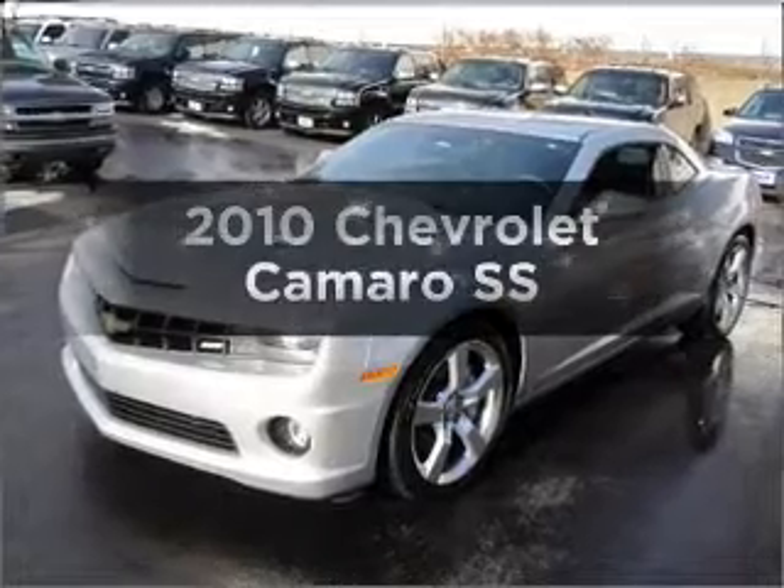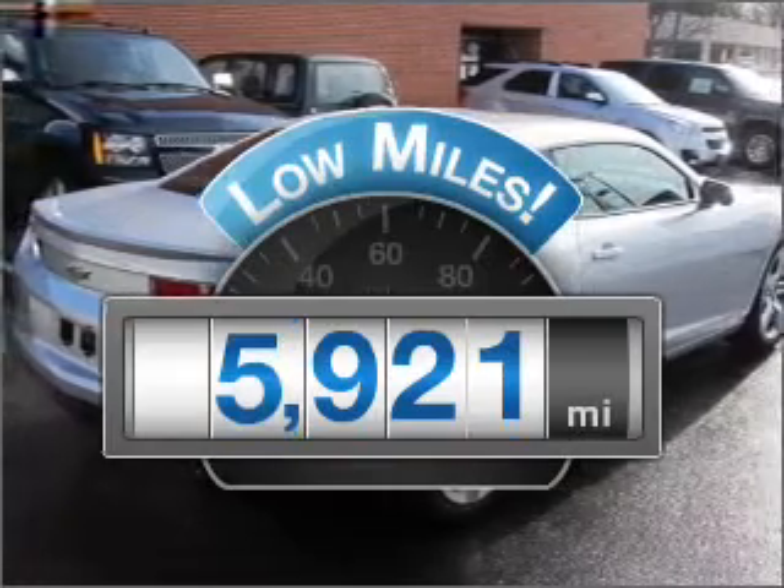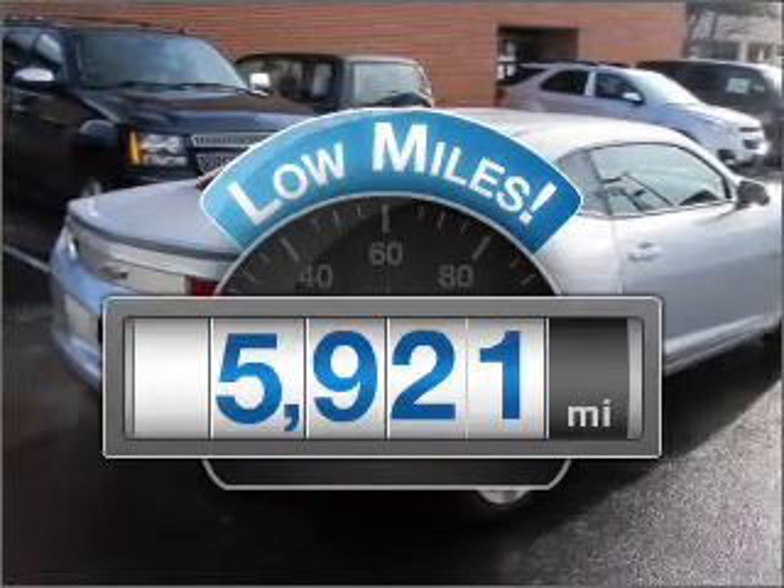Check out this 2010 Chevrolet Camaro. This is the set of wheels you've been looking for. A low odometer reading makes this vehicle a great value at this price.